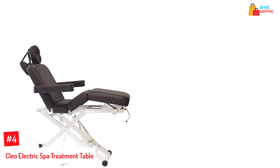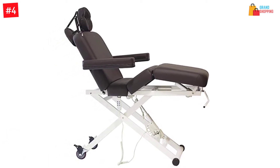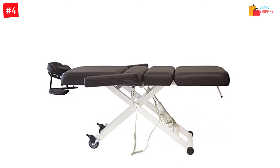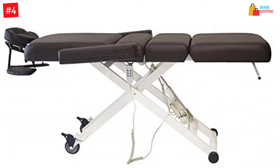At number 4: the Cleo Electric Spa Treatment Table. This electric massage table has an easy height adjustment system. You will find a powerful motor so that you can adjust the leg and backrest independently. This also comes with lockable casters so that there will be reliable performance.